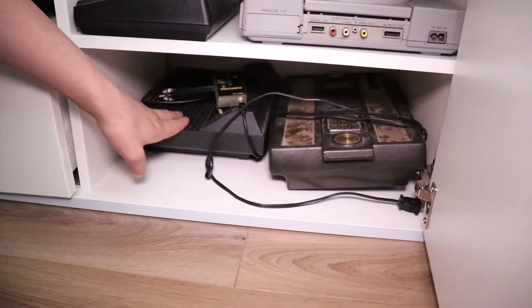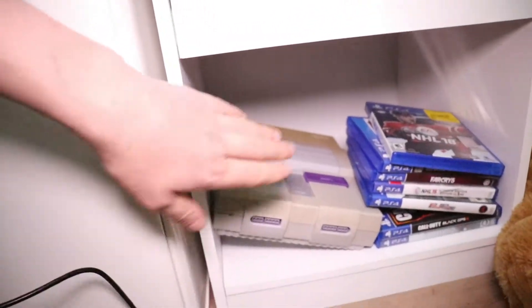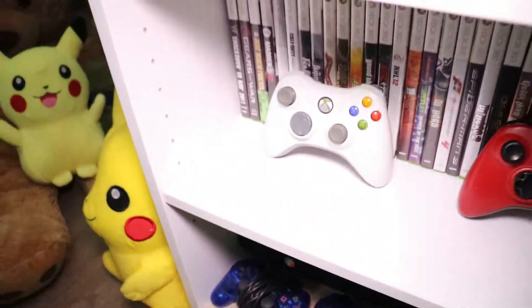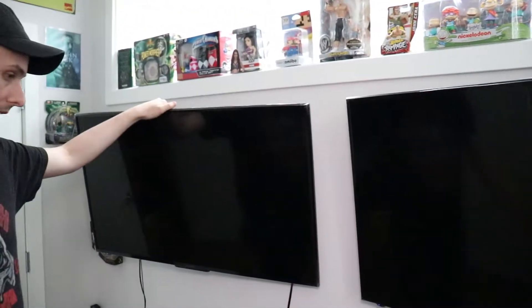The Atari 2600, Intellivision, and Super Nintendo here, and some PS4 games — because they certainly go together. Another PS2 here, and then the two TVs, which is awesome because we can game together.